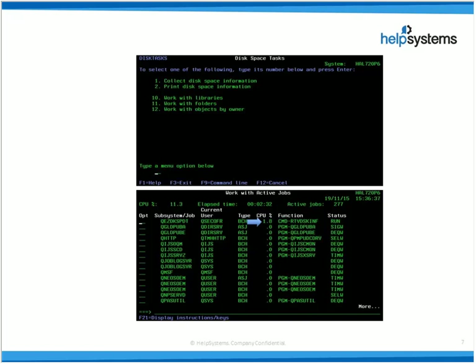Once that's run during a quiet time, you can then delve into option two — print disk information. Option two works in tandem with option one; option one has to have completed first. Once the retrieve has finished, you're free to extract the data via the print disk information command. That focuses on libraries, folders, objects, object owners, and system information. You can optionally select sizes or particular names of interest. Option two allows you to drill into that and produce fairly useful reports.